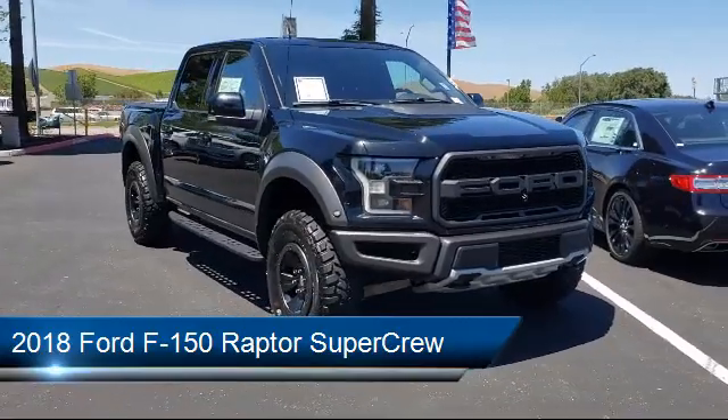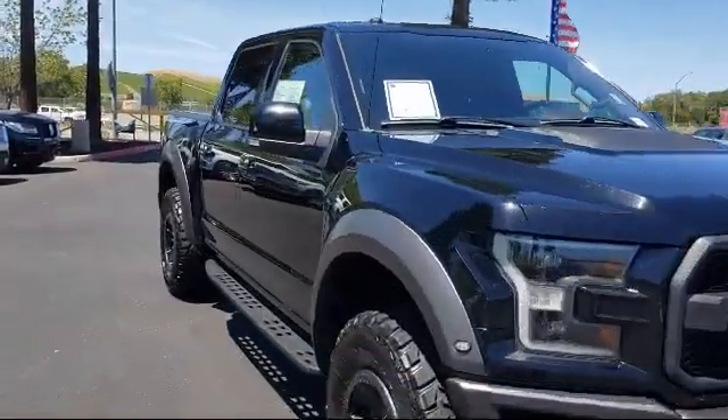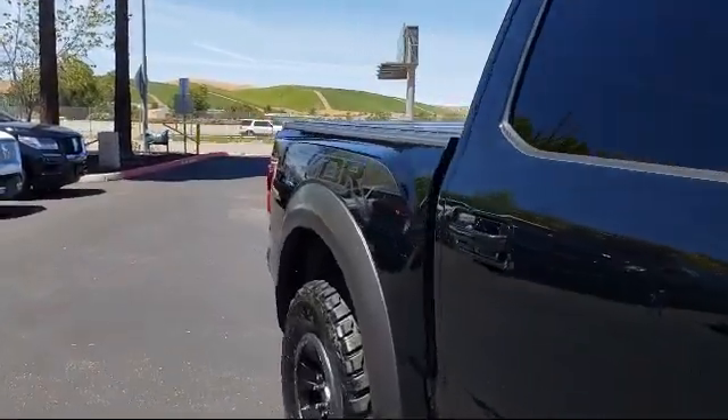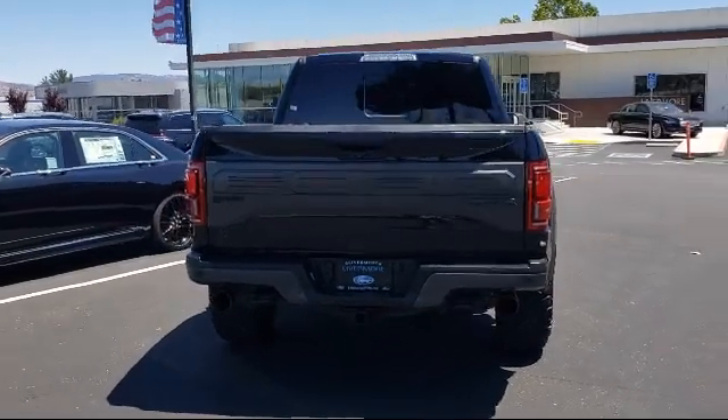It comes equipped with a sliding rear window, blind spot information system, LED side view mirror spotlights, power adjustable pedals, 360-degree camera, and sync communication system.